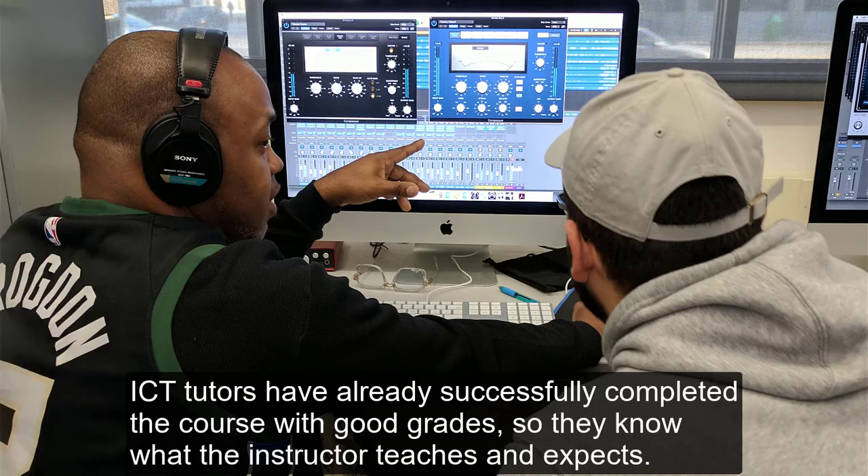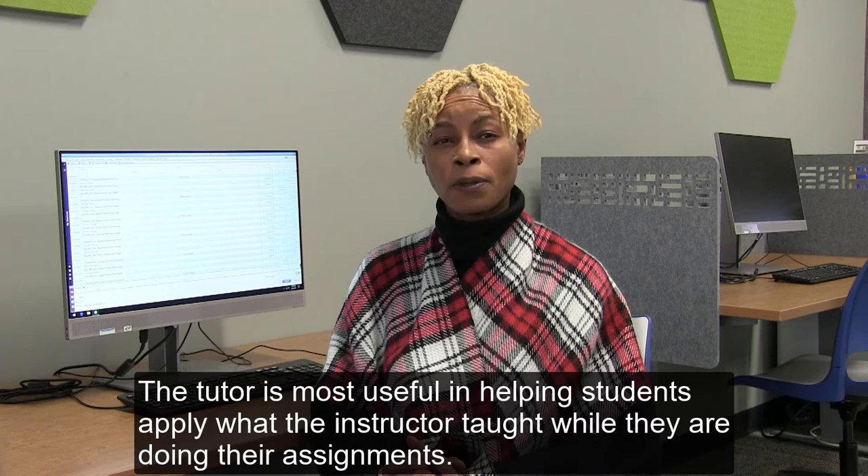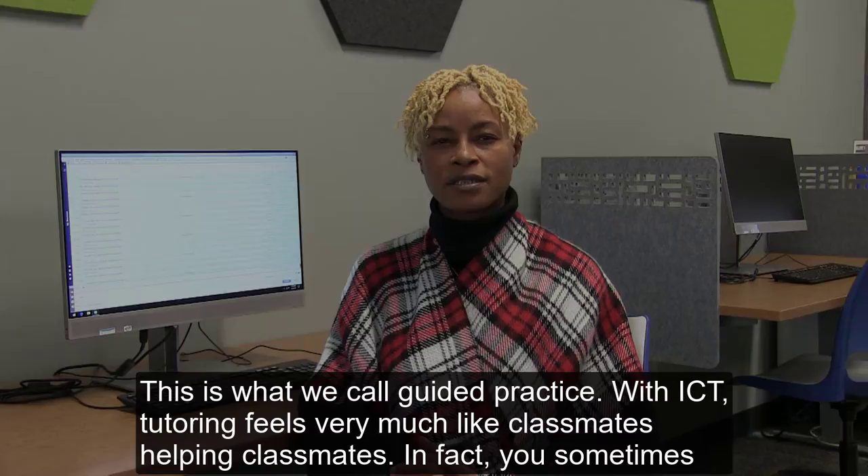We also have employed ICT in American Sign Language, Biology, Photography, Audio, and Spanish courses. ICT tutors have already successfully completed the course with good grades, so they know what the instructor teaches and expects. The tutor is most useful in helping students apply what the instructor taught while they are doing their assignments. This is what we call guided practice.